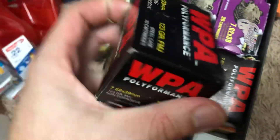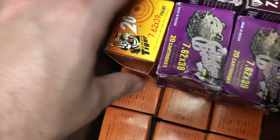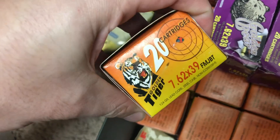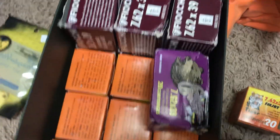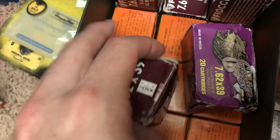Three boxes of the WPA — pretty sure this is the older Wolf, the good stuff. About 19 boxes of this Golden Tiger full metal jacket boat tail. I got two boxes of Golden Bear — somebody said brass washed or something but it looks like brass to me. And then I got nine boxes of this Fiocchi, which isn't going to be banned because it's not made in Russia.